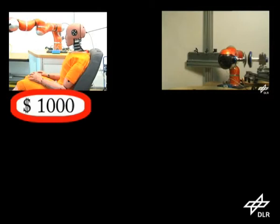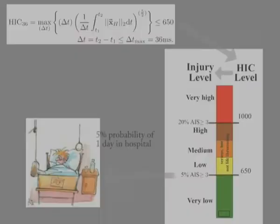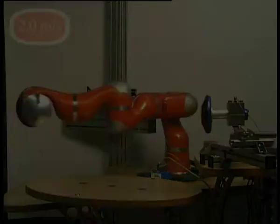This setup was especially tuned to produce the same numerical values as the crash test dummy for the so-called Head Injury Criterion, short HIC, an injury indicator used in the automobile industry. Here the correlation between the HIC and the injury severity is outlined, showing that a value of 650 corresponds to a 5% probability of staying one day in hospital.